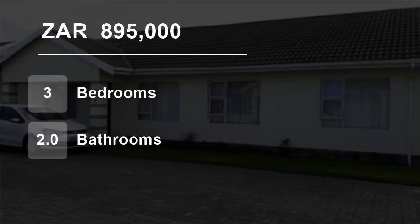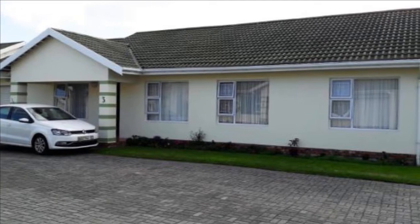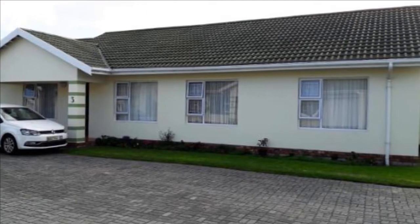Welcome to this three-bedroom house for sale in Port Alfred Central, Port Alfred, Eastern Cape, South Africa for 895,000 rand.